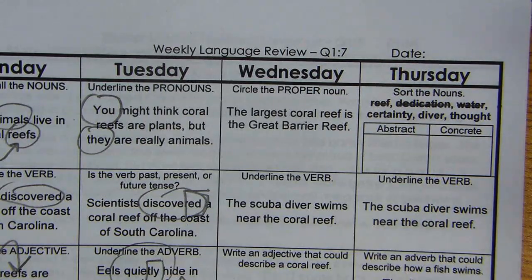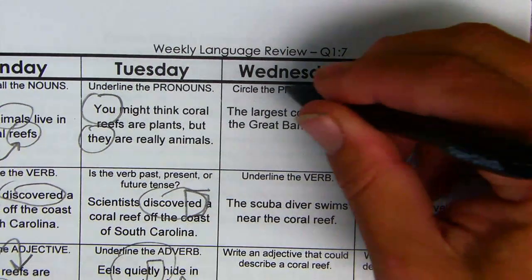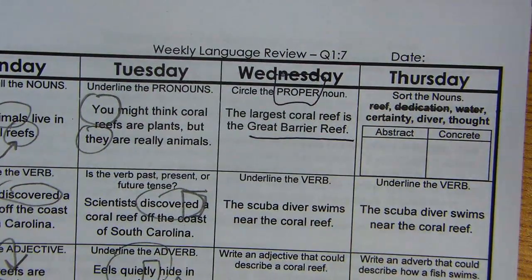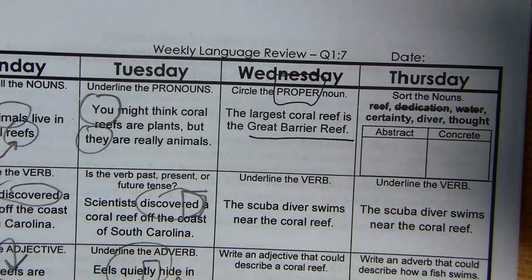Welcome YouTube peeps to Q17 Language. We're looking at Wednesday's homework. Proper nouns are always capitalized — Great Barrier Reef. It names a specific noun.